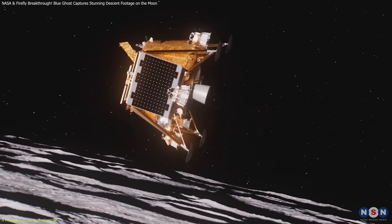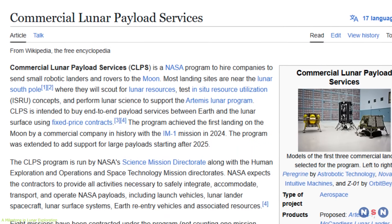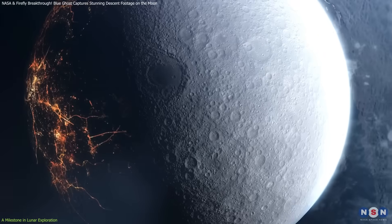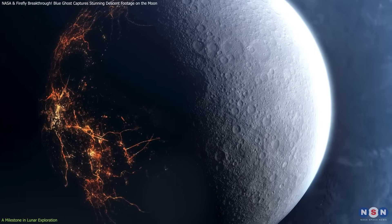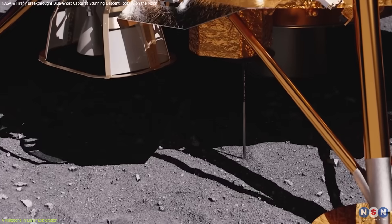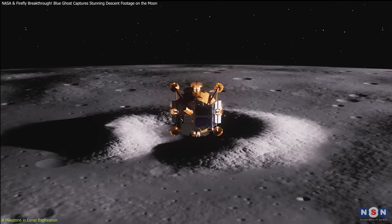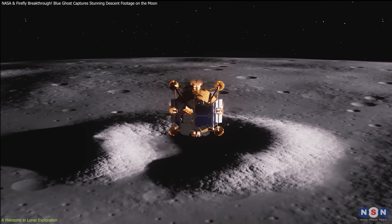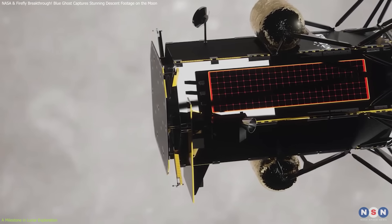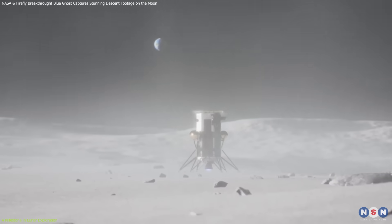Firefly Aerospace's Blue Ghost Mission 1 is a major step in NASA's Commercial Lunar Payload Services program, which partners with private companies to develop cost-effective lunar transportation and infrastructure. The mission supports the Artemis program by testing new technologies essential for long-term lunar exploration. This is just one of several upcoming CLPS missions, which include Astrobotic's Peregrine Lander and Intuitive Machines' Nova-C, each carrying scientific payloads to different regions of the Moon.